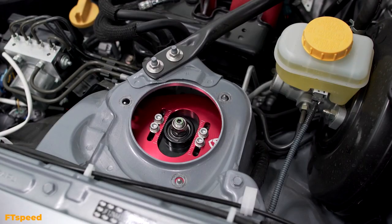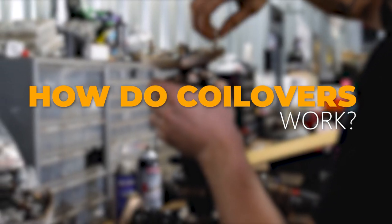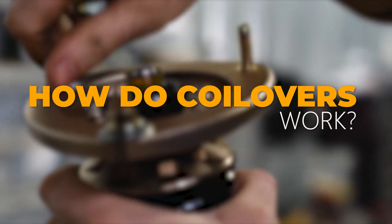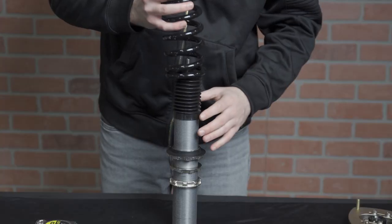Coilovers are often one of the first modifications to a car and are definitely one of the most functional. But how do they work? There are two main parts to a coilover: the shock and the spring.